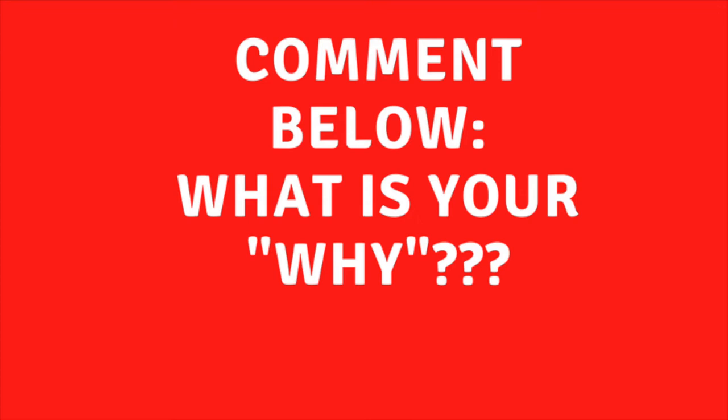So what is your reason for going vegan? Take a moment, pause this video and comment below with your why.